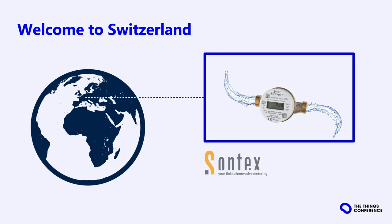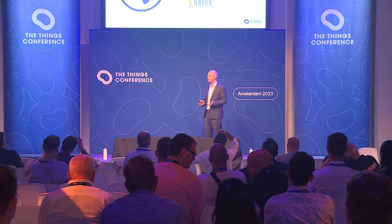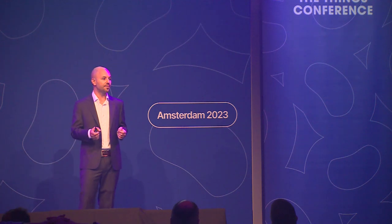Our next stop on our IoT journey takes us to Switzerland, where our customer SonTex is revolutionizing water metering with their IoT technology, making it easier and more efficient to monitor water consumption and conserve this precious resource. SonTex is transforming water metering with their connected meter, SuperAqua. This meter allows accurate recording of water consumption with data access anywhere and at any time, with advanced security from the end device up to the data processing. It supports dual connectivity — it is LoRaWAN certified for LoRaWAN networks, and if there is no LoRaWAN coverage, it can also be deployed on the wireless MBUS network.